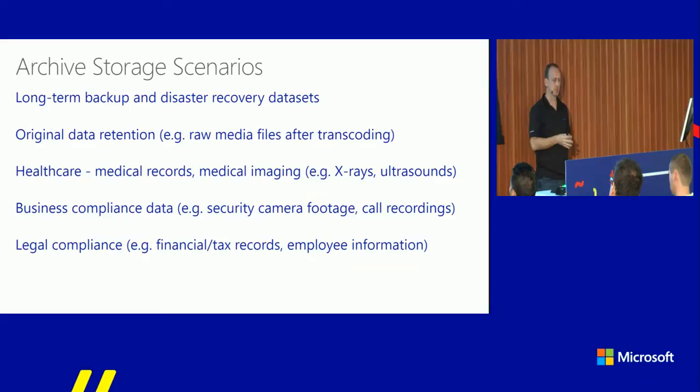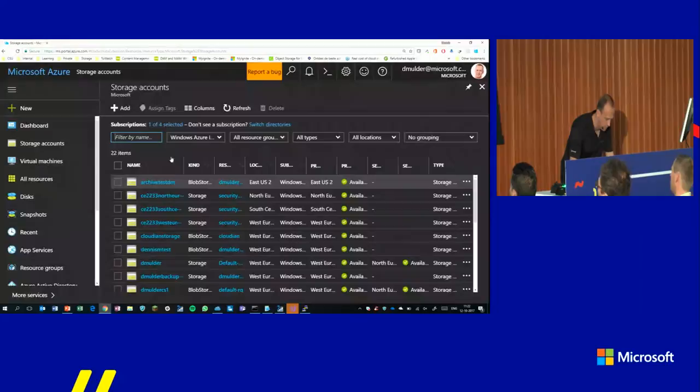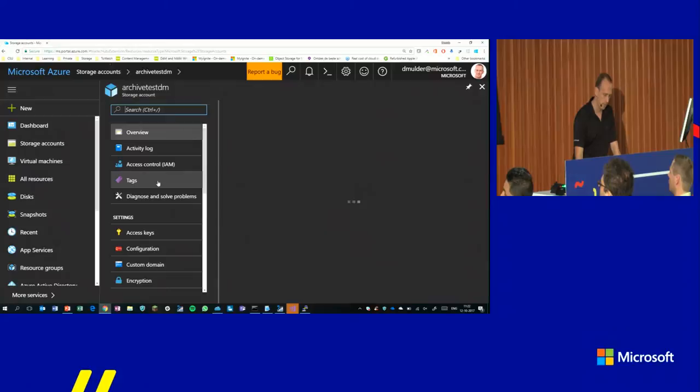The archive storage scenarios we see are long-term backup and disaster recovery, data retention, raw files in healthcare, legal compliance, financial tax records, and contracts. The amount of data we keep as a society is growing enormously, so platforms like this are instrumental. Let me go to my first demo. I have an account called ArchiveTestDM which is a blob storage account. The blob storage account type is important because we only offer tiering and archival in the blob storage account — you need to select blob storage, not a standard storage account when creating it. This is going to change shortly.